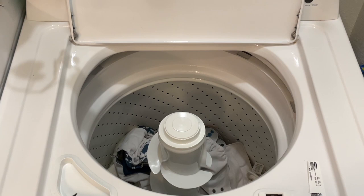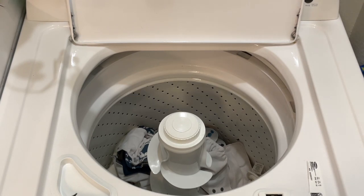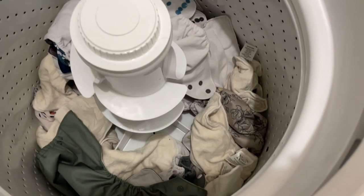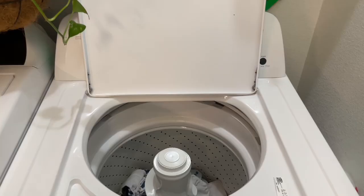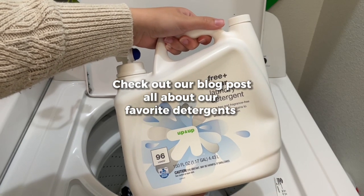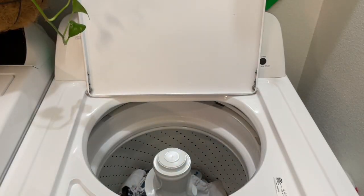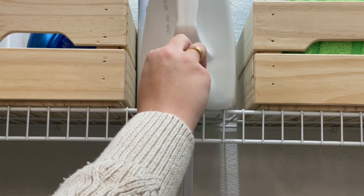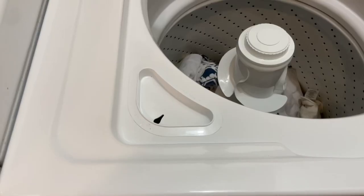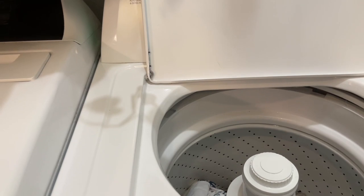Any kind of buildup on your diapers is going to limit their ability to absorb liquids, and a buildup of urine or waste can also cause rashes and skin irritation. So after you spray, knock off, or rinse off your diapers, you can add in the detergent of your choice. It's important not to add too much detergent, because this can result in detergent buildup if it's not properly rinsed out. Any sort of buildup is going to prevent your diapers and inserts from absorbing to the best of their ability.